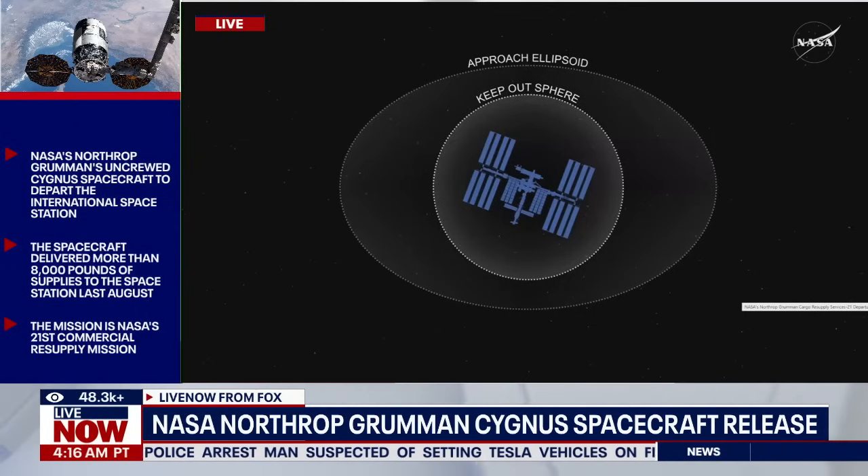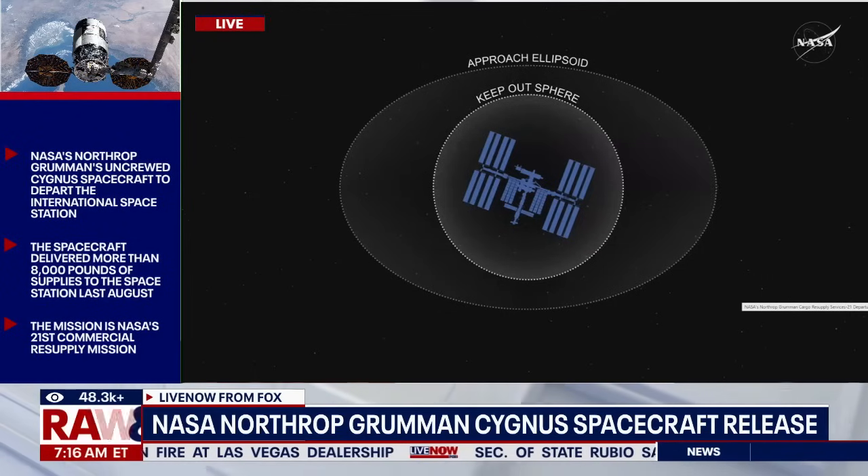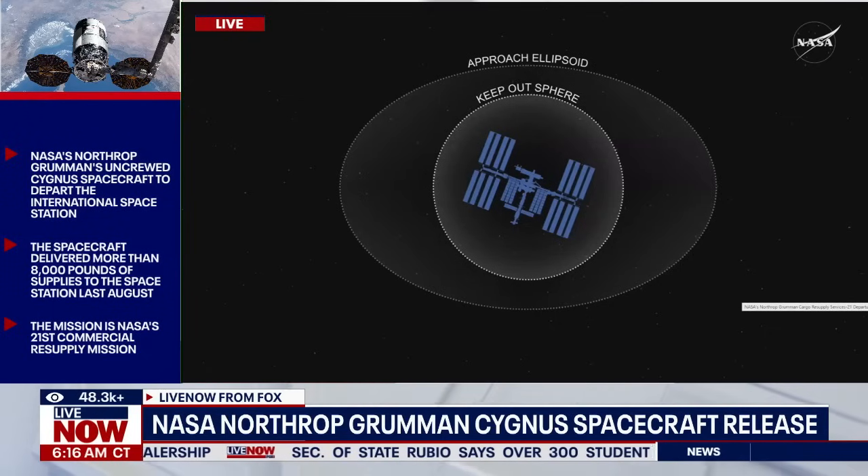We're about eight minutes away from the approach ellipsoid exit. A unique capability of Cygnus is its trash disposal — while astronauts unloaded the 8,200 pounds Cygnus delivered back in August, the crew has since packed Cygnus again with trash and other unwanted items over the past seven and a half months it's been on station.